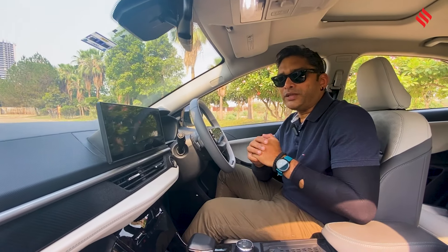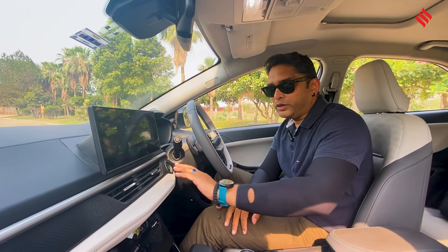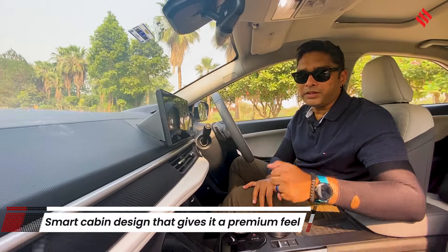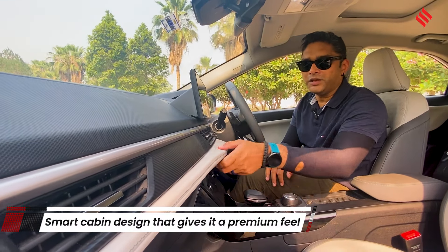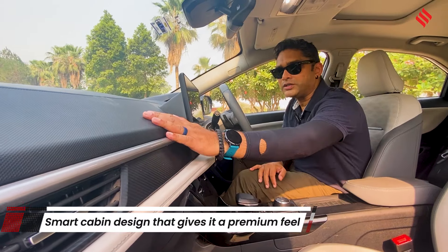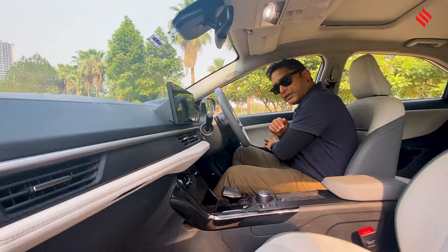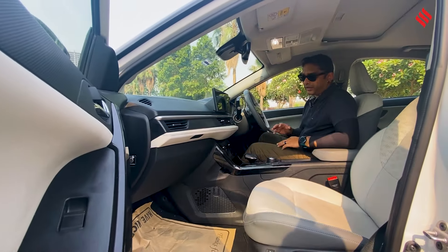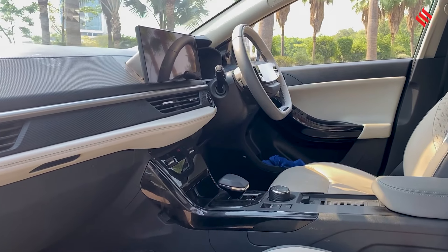The interiors of the Nexon EV are smartly spruced up. Tata has done a brilliant job — when you look at the panels, it looks very premium. You might even think this is soft touch, but actually it's hard touch, though very smartly done. The soft touch is more like in the side panels, and it looks very premium and airy because of the color combination.